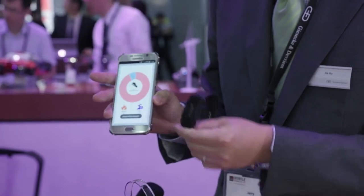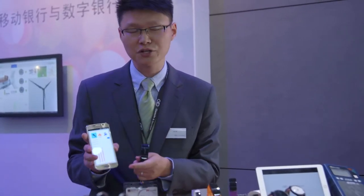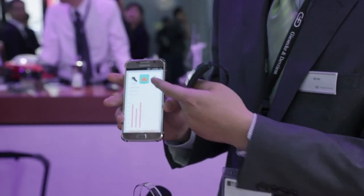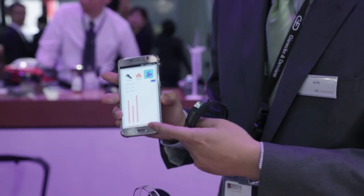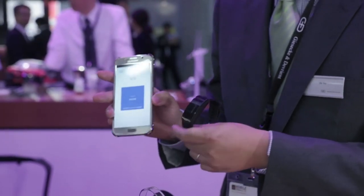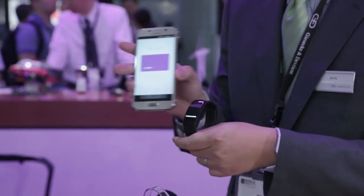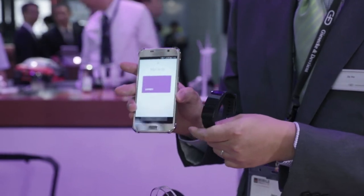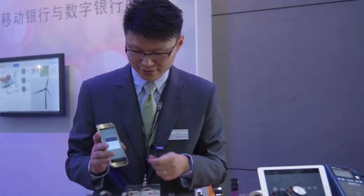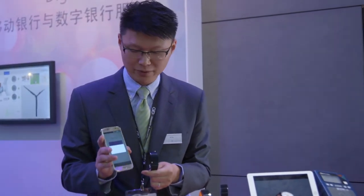I'm going to give you a brief about the history. This is the history from when I wore it — the steps, the calories, and also the distance. And this is about the transit card. Let me show you. This is a transit card which I've already loaded into the bracelet. When I click it, I can delete it and remove it from the bracelet.